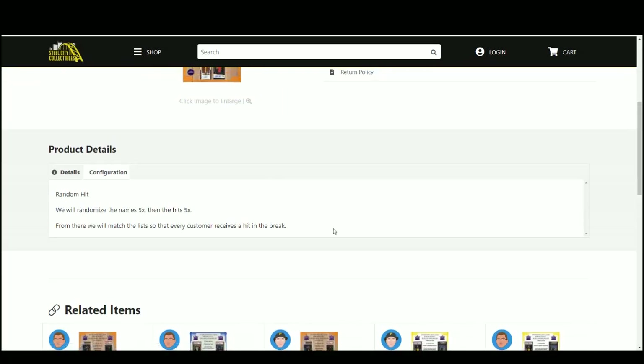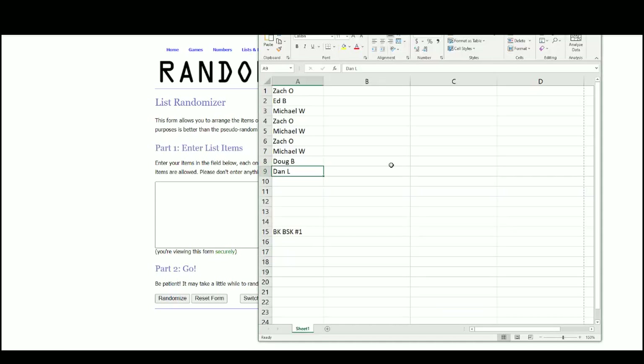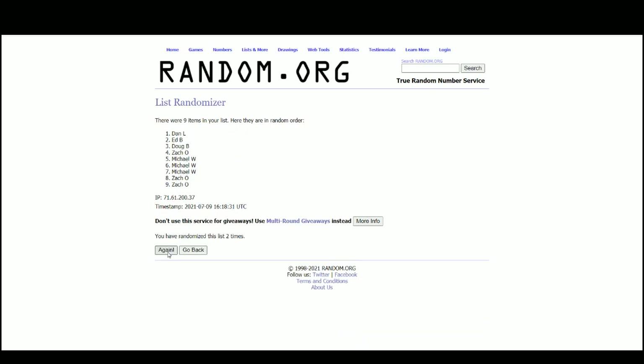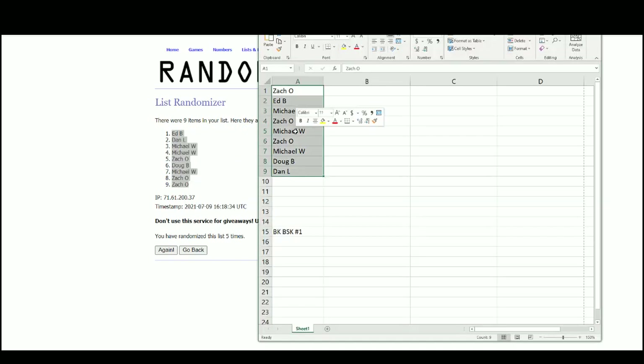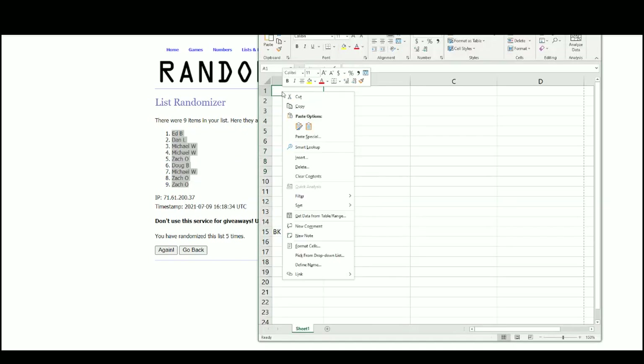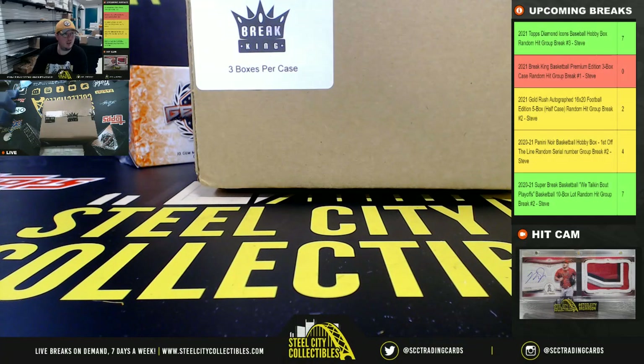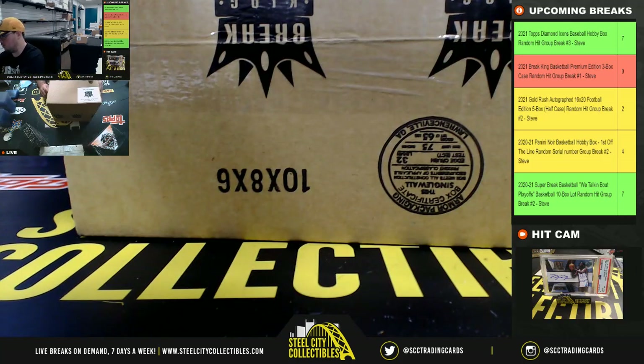For these random hits, we're gonna randomize the names five times, then the hits five times, and pair those two lists up so that every customer receives a hit in the break. Using random.org — we have our nine names. All right, good luck.